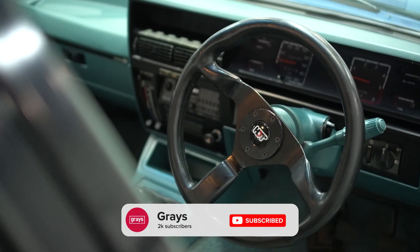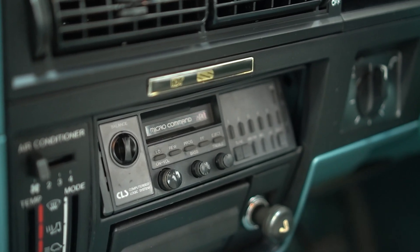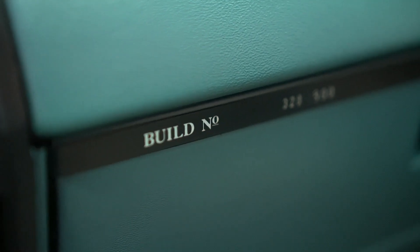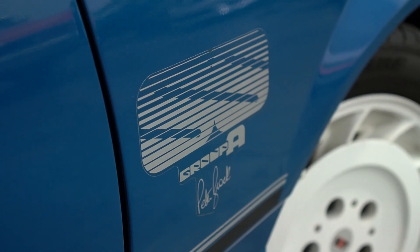The trim's all original in it. The steering wheel's never been recovered. It's got logbooks. It was delivered new in Victoria and it's only done just over 100,000 Ks, and it is a good survivor car. Like so many of these have gone through a massive resto, and so many of them had a full repaint within the first three or four years of being delivered.